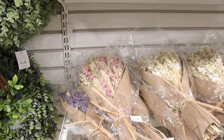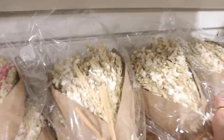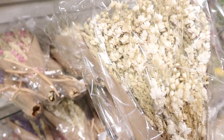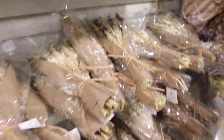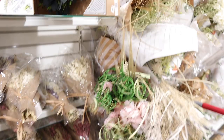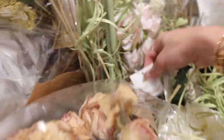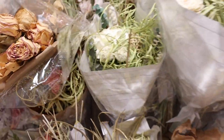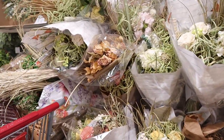Look at all of these dried florals here at HomeGoods — these are so good. I don't have anywhere to put them right now; I'm actually waiting for a vessel from H&M to come, so maybe I should just get some of these while I'm here. This one is pretty with the lavender, but it might be too colorful for my home. They have so much here. $14.99 for a bouquet of dried florals — that's so cool.